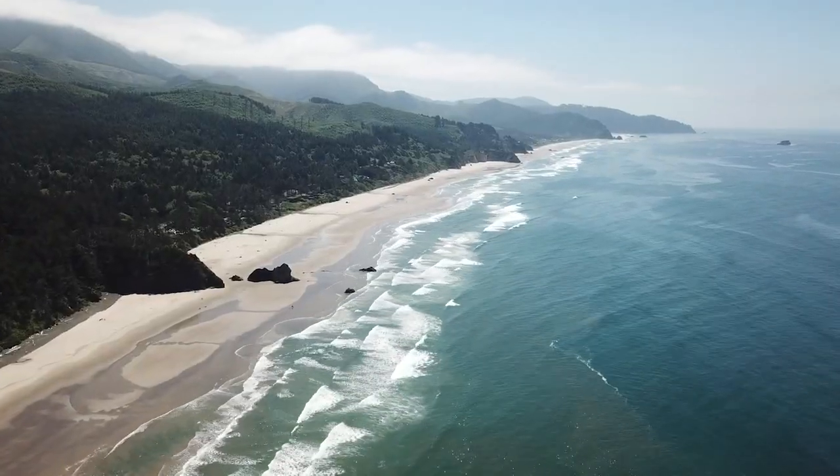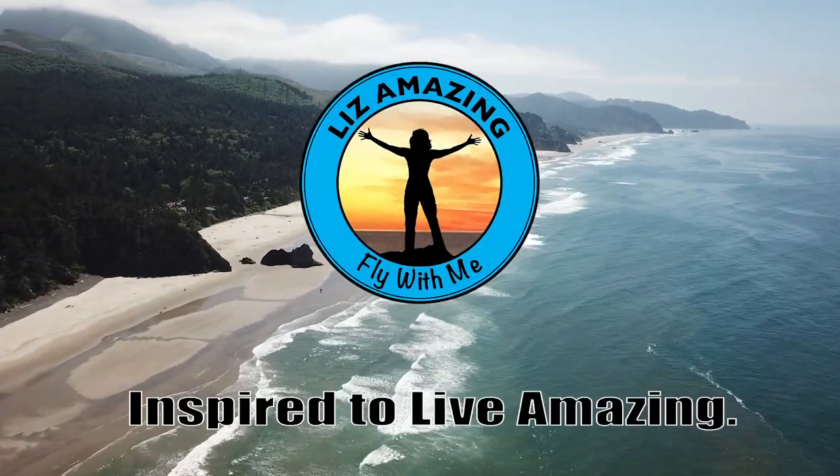Welcome to the Quartzsite RV Show. We are going to give you the inside scoop. Welcome to the channel. I'm Liz Amazing and this is Paul. These are exciting times to push through fear, build confidence and live amazing. And yes, you certainly will live amazing with all of the cool gadgets and gear here at the Quartzsite RV Show, one of the largest in the country.